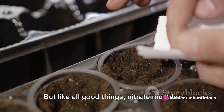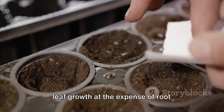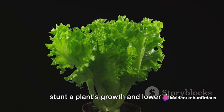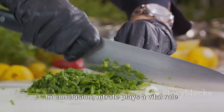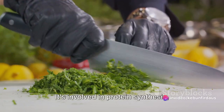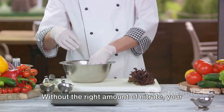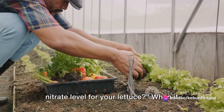But like all good things, nitrate must be used in moderation. Too much nitrate can lead to excessive leaf growth at the expense of root development, making the plant more vulnerable to drought and disease. On the flip side, too little nitrate can stunt a plant's growth and lower the quality of its produce. Nitrate plays a vital role in plant growth, particularly in leafy green vegetables like lettuce — involved in protein synthesis, energy production, and even the quality of the produce. So, how do you determine the perfect nitrate level for your lettuce?